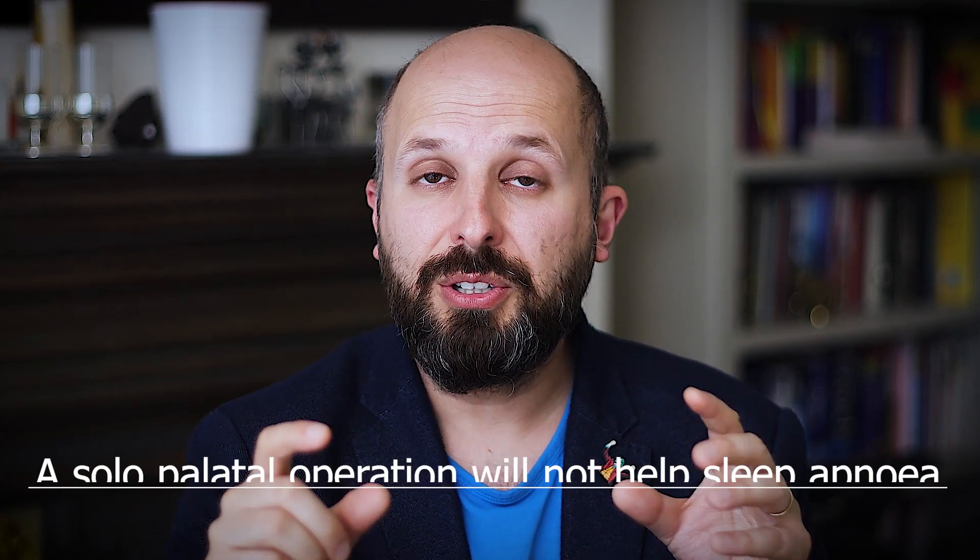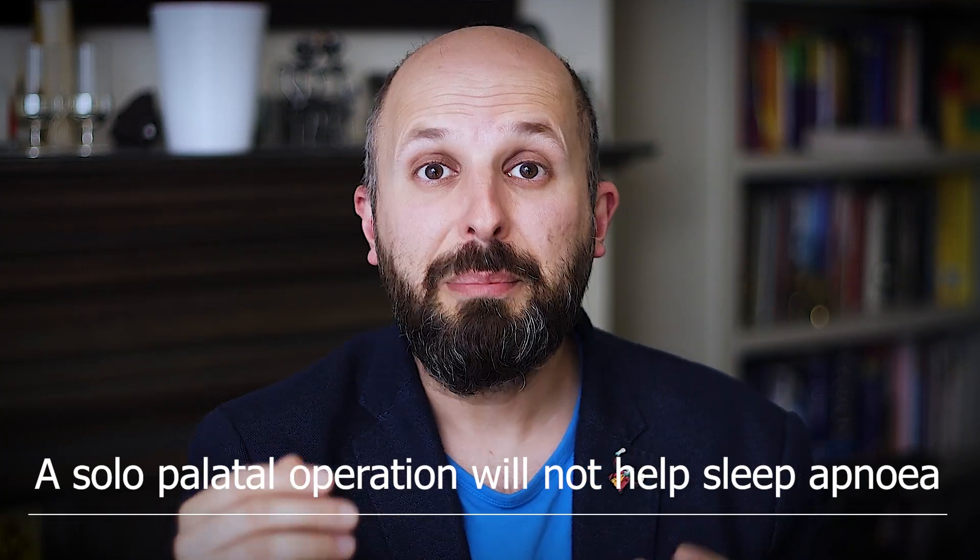That's why only operating on the palate will not solve your sleep apnea problem. It may help the snoring, but it doesn't stop sleep apnea.